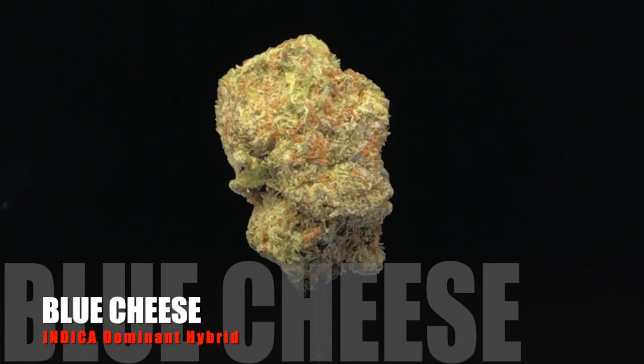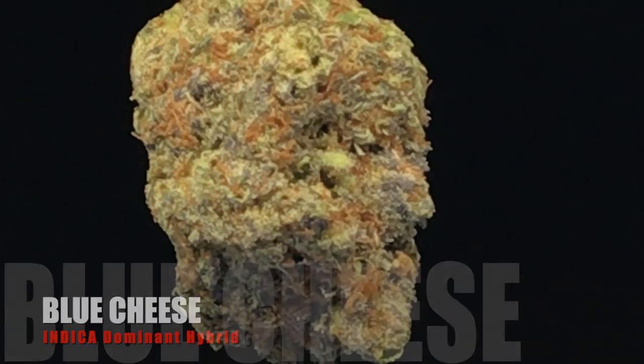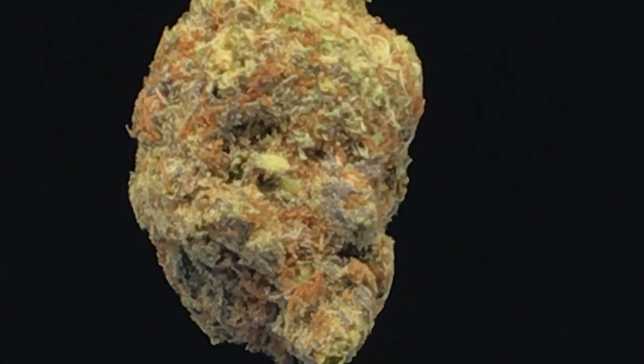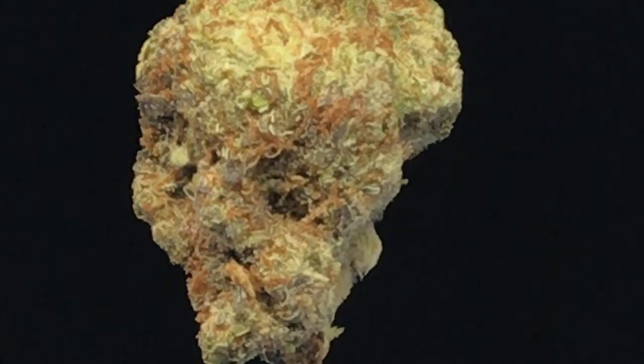We're going to start off with some Blue Cheese. This is UK Cheese crossed up with some Blueberry. It's super sweet and very fruity, and a great bargain at $13.50 a gram.